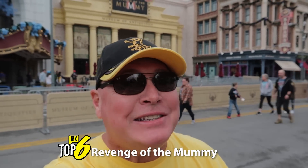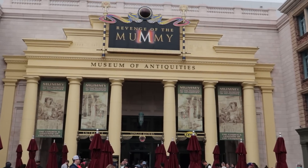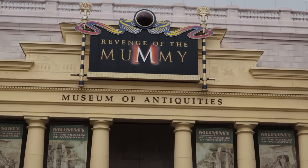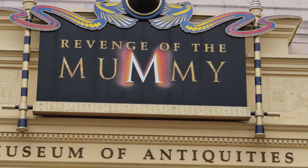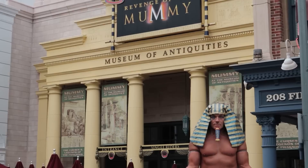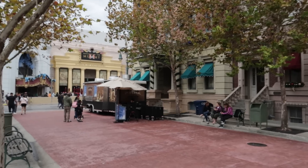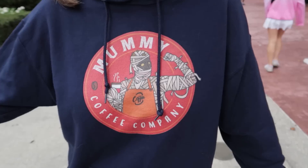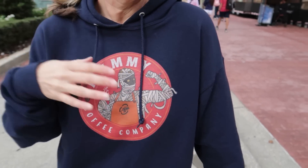Let's start with my favorite ride here — Revenge of the Mummy. This is an indoor roller coaster that packs a lot of fun in a small space. You lose your stomach; you get some airtime moments, I would say three or four times. I love that feeling of losing your stomach — that's what makes this ride so much fun. We love it so much we have our own merchandise to celebrate it, with a link in the description box. If you love the Mummy as much as we do, get the t-shirts, get the hoodies.